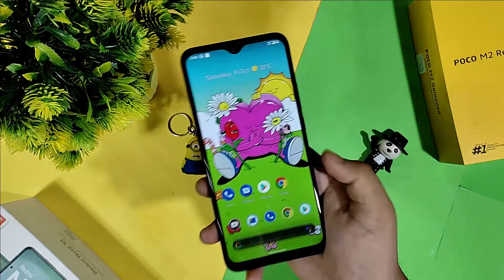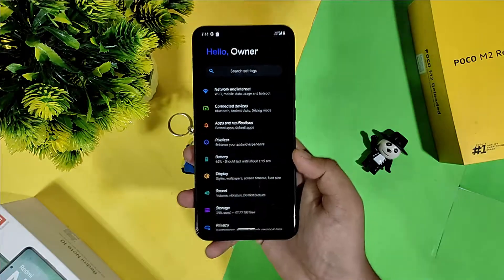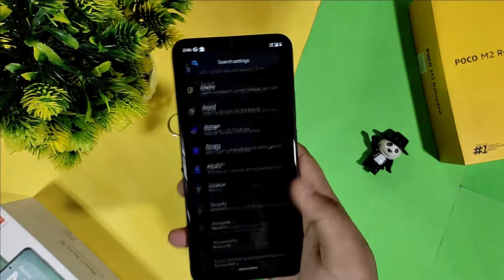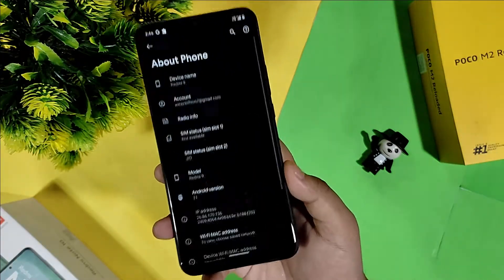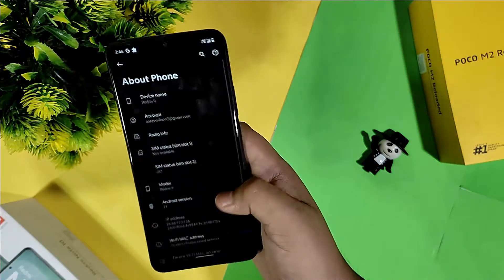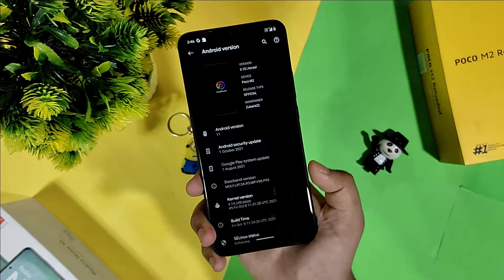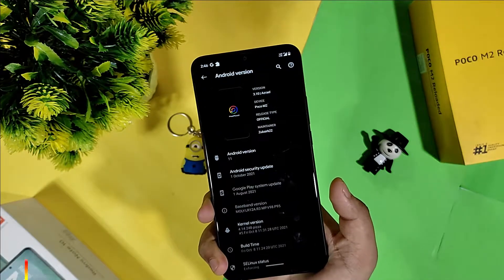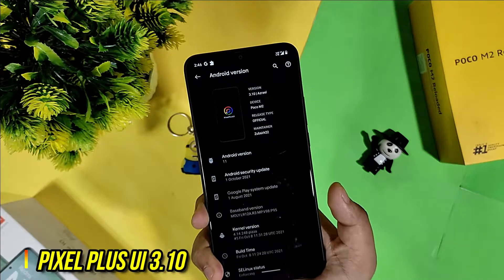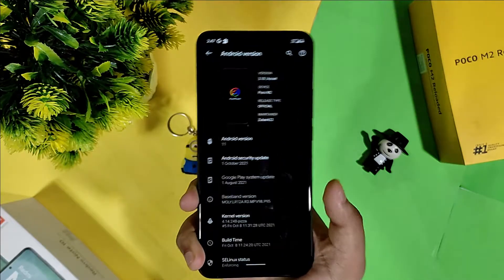This is the Pixel Plus UI I am currently using — I installed it yesterday. As you can see in the About Phone section, the Android version is 11, it is Pixel Plus UI version 3.10, device is Poco M2, it is the official build, and the maintainer name is Zubaric 2022.